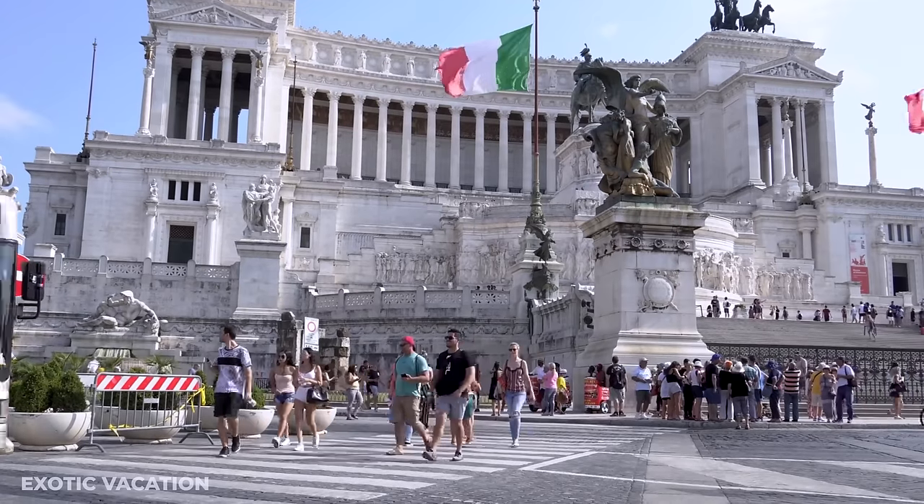Campidoglio: Next up is Campidoglio, perched atop Capitoline Hill, one of Rome's famous seven hills. Just a short stroll from the Altare della Patria, you'll find the Grand Cordonata Capitolina Staircase, a Michelangelo masterpiece guiding you to the square. This spot is a treasure trove of history and art, housing the renowned Capitoline Museums. Everyone should make a point to check out the panoramic view of the Forum Romanum from behind the square — breathtaking and absolutely free.